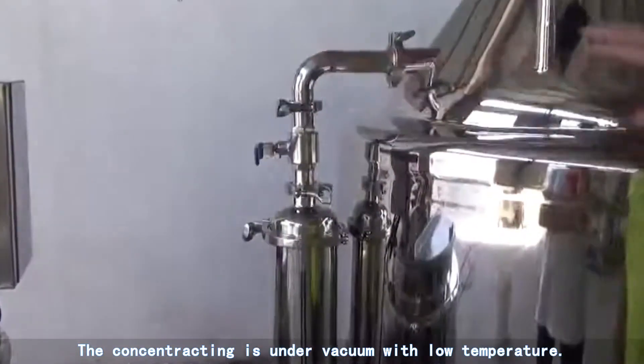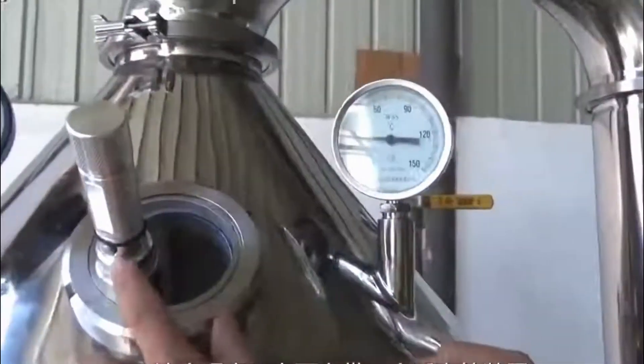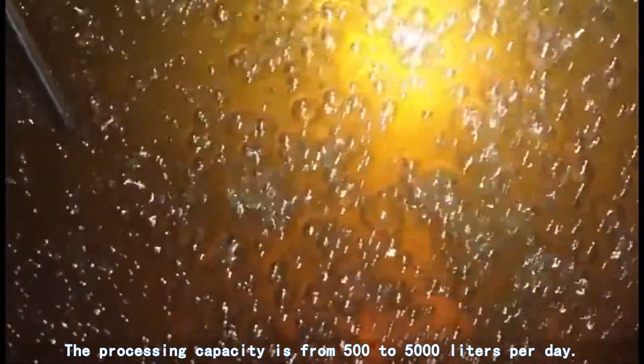The concentrating is under vacuum with low temperature. The processing capacity is from 500 to 5,000 liters per day.